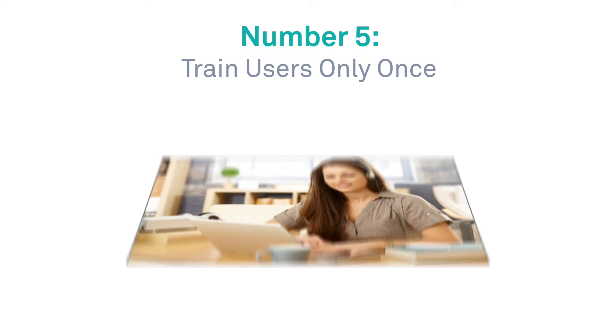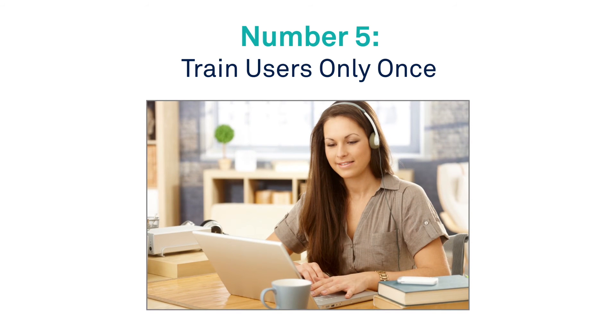Number 5: Train users only once. One-and-done training and course completion certificates are available 24/7.